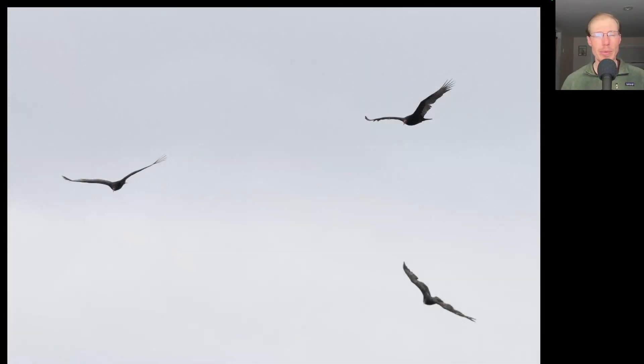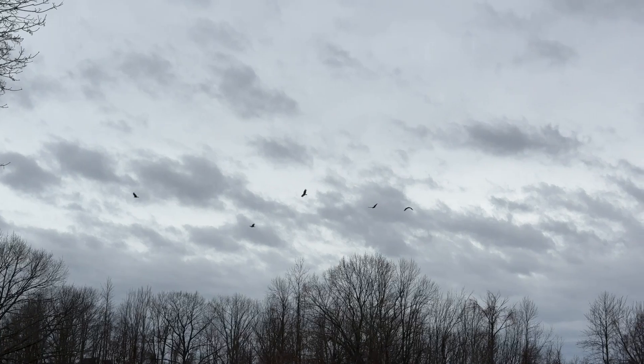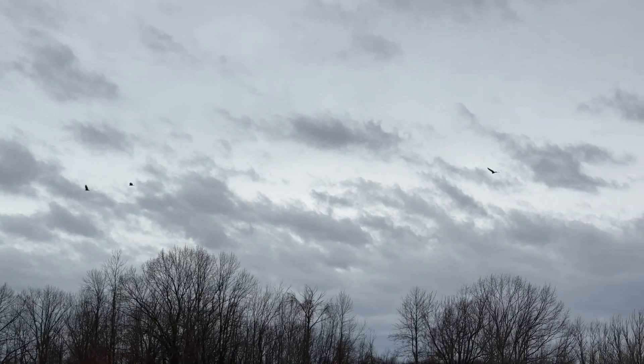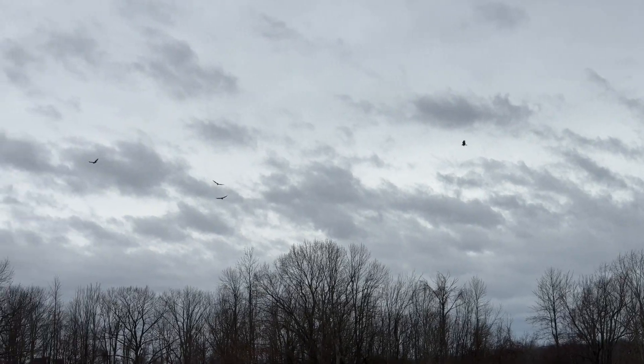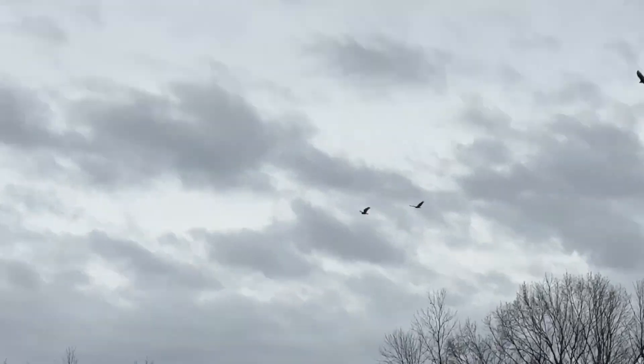We had some small groups of turkey vultures wander through today for two dozen total. But looking at the hawk watches to the west of us in New York and Pennsylvania, it looks like there are a lot of turkey vultures headed our way, so this week the turkey vulture numbers should really start to pick up.